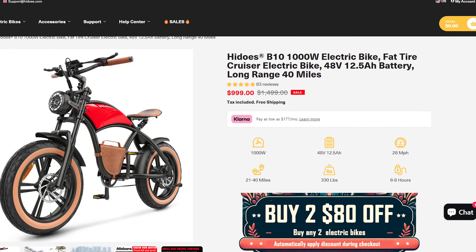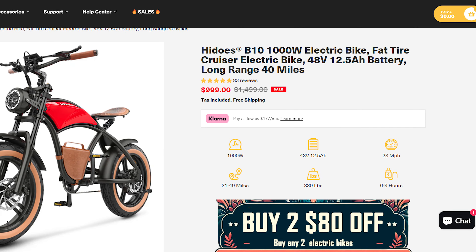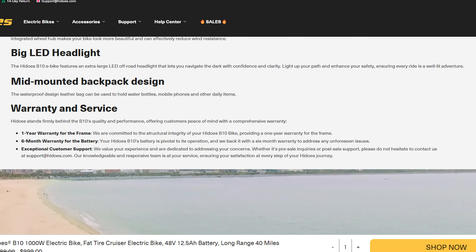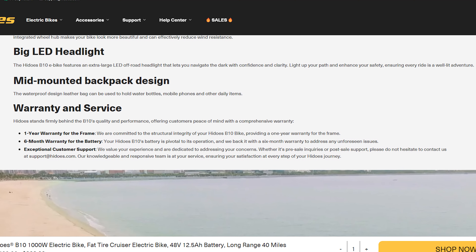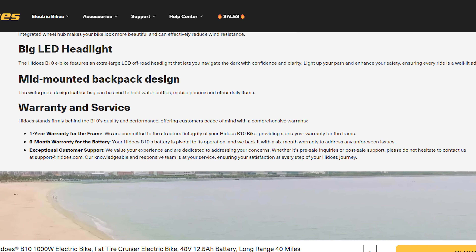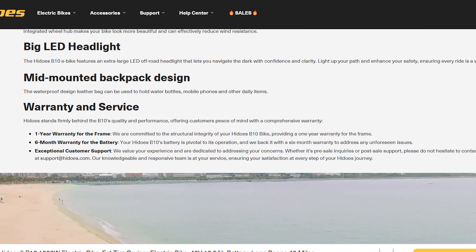The B10 normally sells for $1,499, but at the time of filming this video, it was on sale for just $999. HiDuzz backs the B10 with a one-year warranty for the frame and a six-month warranty for the battery. This warranty provides some peace of mind, but it's important to note that these terms might vary depending on your region or country.